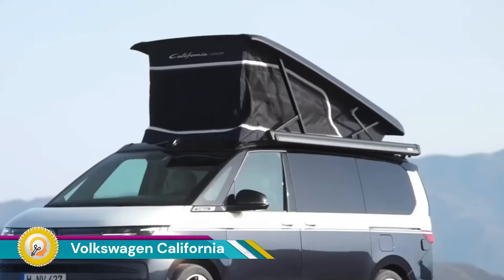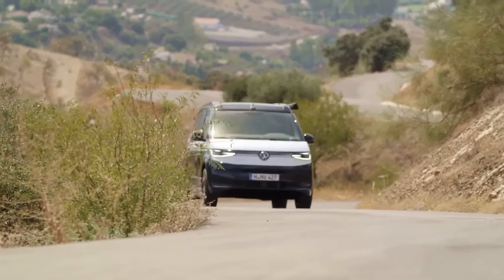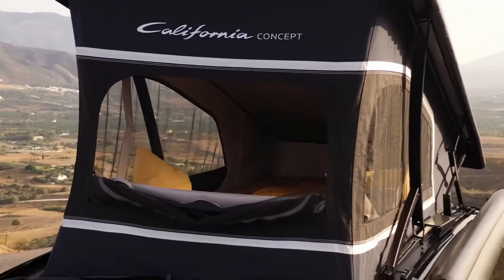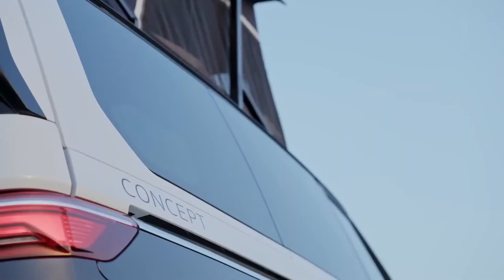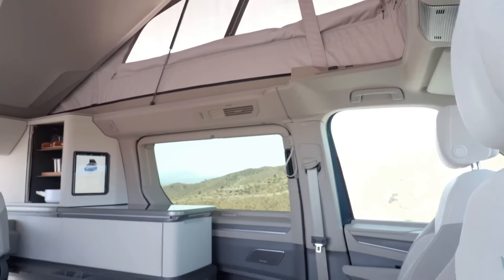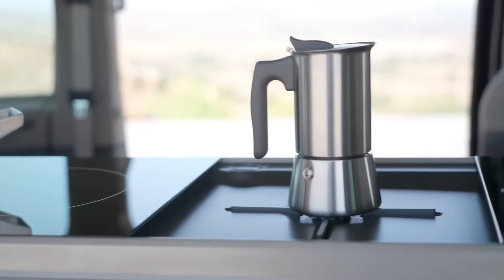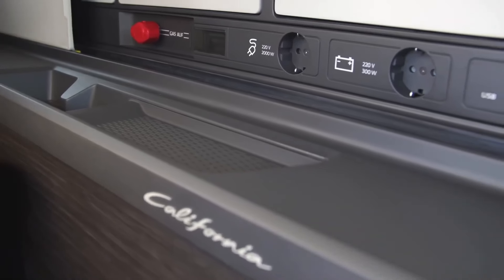The Volkswagen California is a popular camper van that offers a comfortable and convenient way to explore the great outdoors. It's based on the Volkswagen Transporter van and is available in various configurations to suit different needs and preferences. The California can be easily converted into a cozy living space with features like a pop-up roof, fold-out bed, and kitchenette.